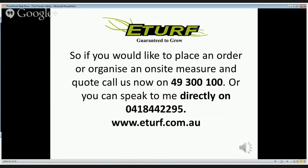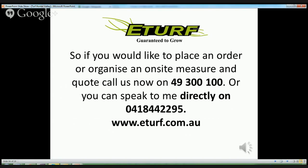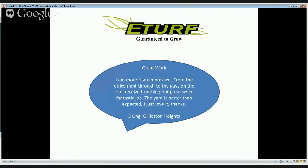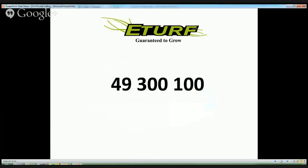So, if you would like to place an order or organise an on-site measure and quote, call us now on 49 300 100, or you can speak to me directly on 0418 44 2295, or visit our website at www.eturf.com.au. Call us now on 49 300 100. Thank you.